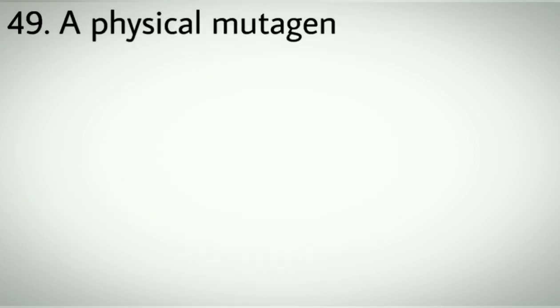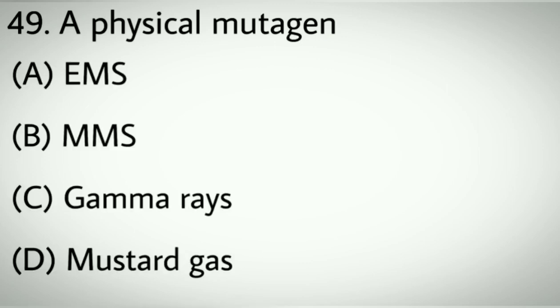Question number forty-nine: A physical mutagen. Options A: EMS. B: MMS. C: Gamma rays. D: Mustard gas. Correct answer: C, Gamma rays.